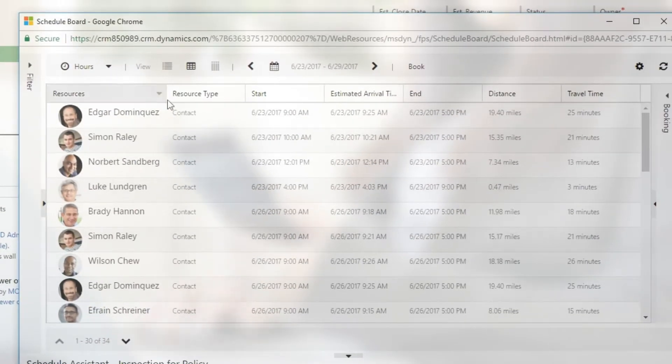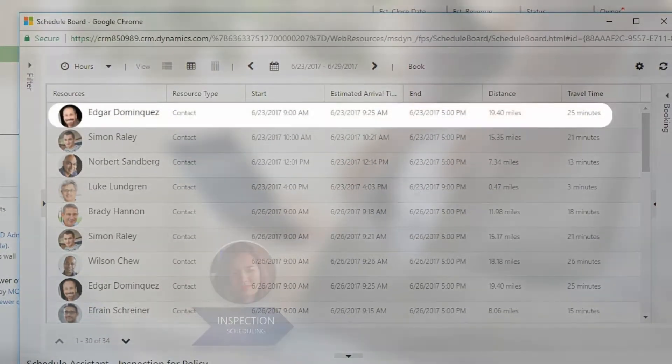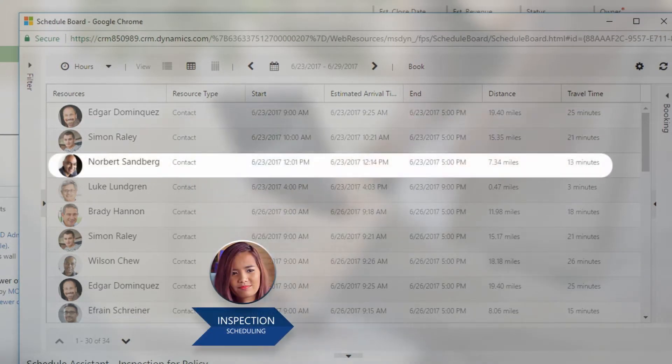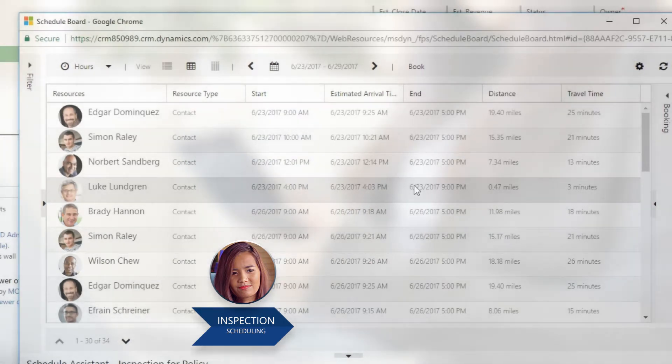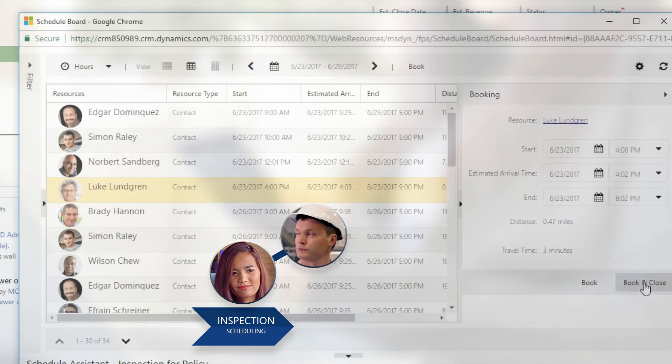Fabricam outsources property inspections to a few local companies, so when Chris searches for availability, she sees all of the local inspection companies that are qualified and available. Chris is able to book Luke for an inspection that same afternoon.